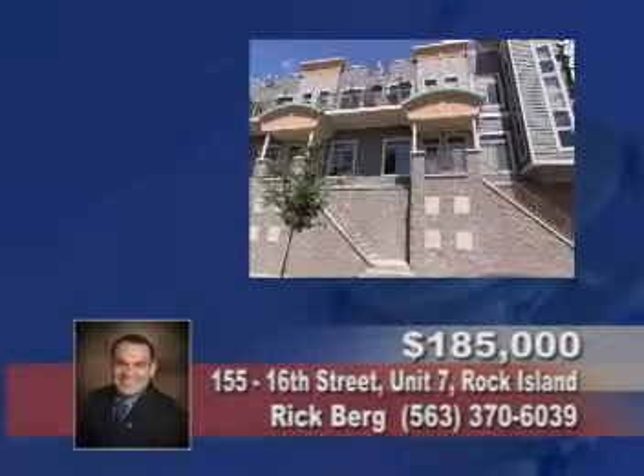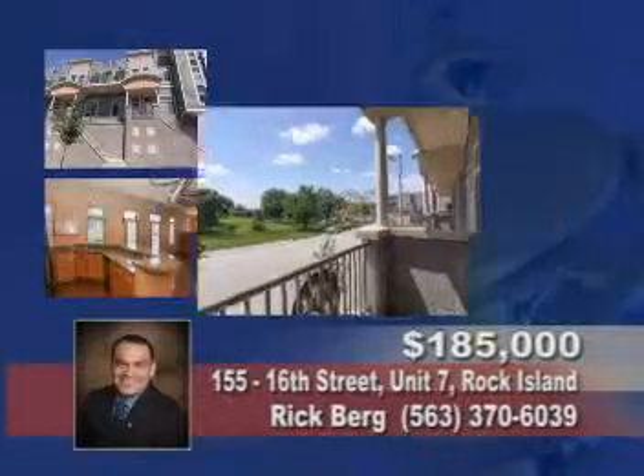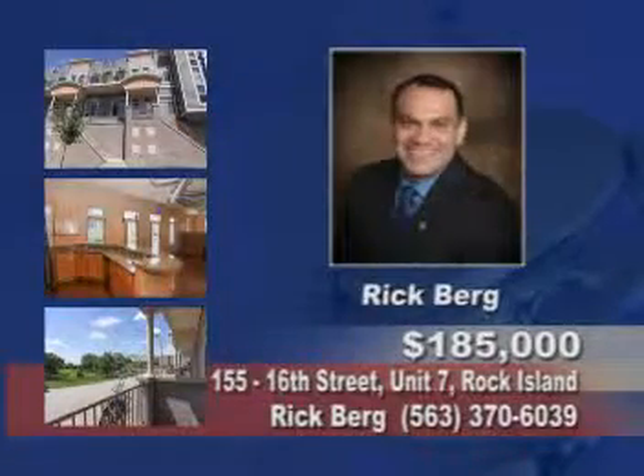Here's a two-bedroom, two-bath featuring granite countertops, two balconies for enjoying the river view, gated parking, a contemporary design, and elevator access. Contact Rick Berg.